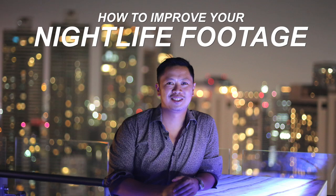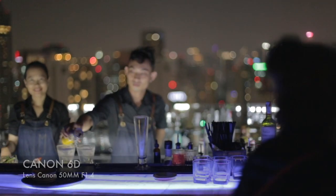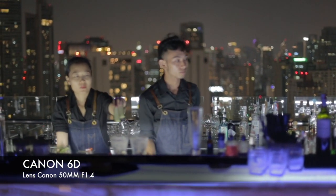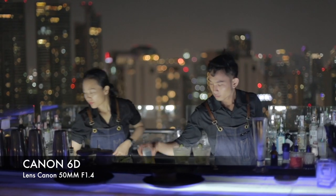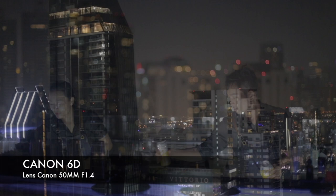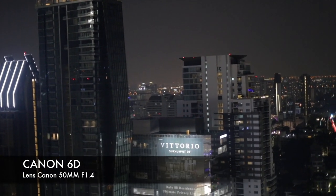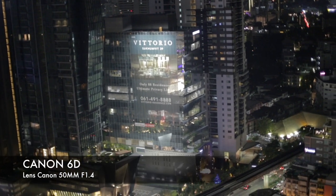Hi, my name is Greg Kung, Travel Videographer. I'm gonna give you some of my favorite tips for night photography and night video. I've had a lot of experience with this over the years because I enjoy my nightlife, and I've found a pretty good setup that gives me the cinematic look for night photography and videography.